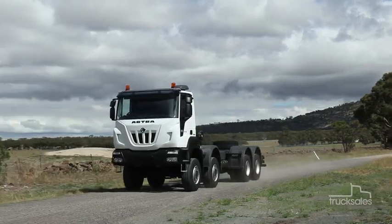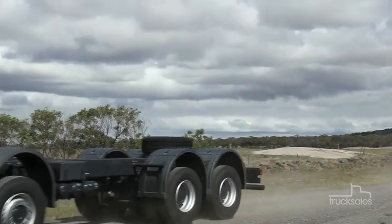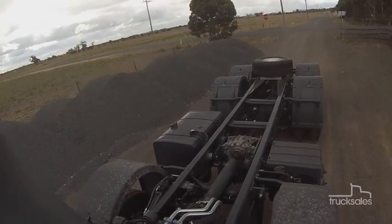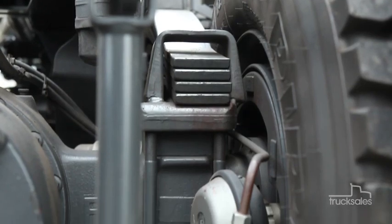Sadly, we had to promise we wouldn't scale the nearby You Yangs Mountains during our test drive, although we're sure such a feat would pose no problem for this hardcore rig.